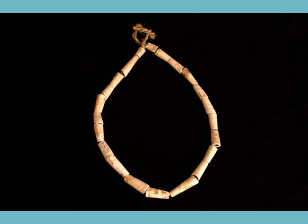Tusk shells are something that most people probably wouldn't be familiar with, but they can be very abundant in intertidal areas like mudflats. And Māori used to make these into necklaces and other jewelry.